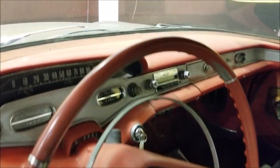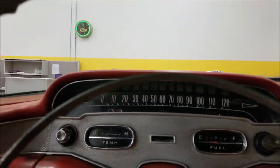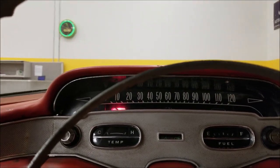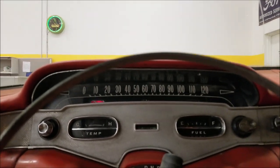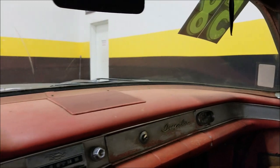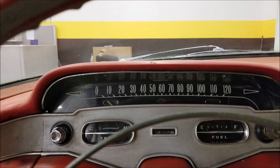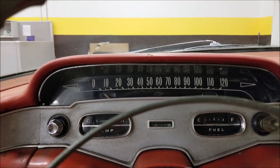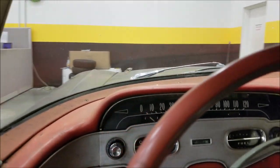Let's go ahead and fire this up — four-speed paired up with that 348. Pretty much a stock dash to it. It idles very low, so the generator light does work; when it idles down it's going to trip that. But it starts right up.